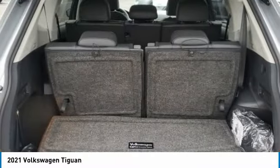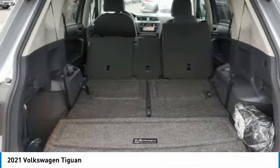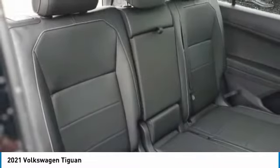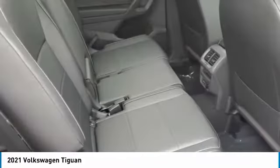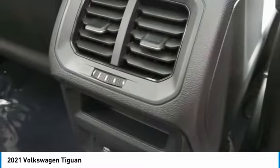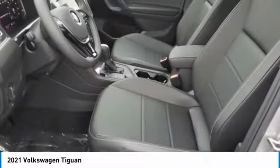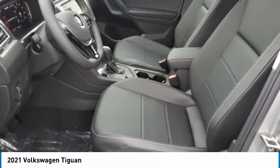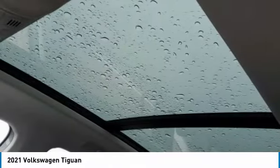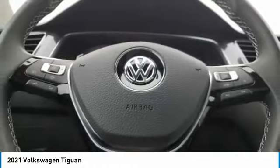Wouldn't you look great in this vehicle? Stop in today and see for yourself. Don't forget to subscribe to our channel.